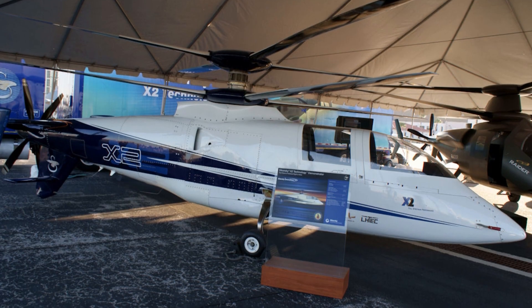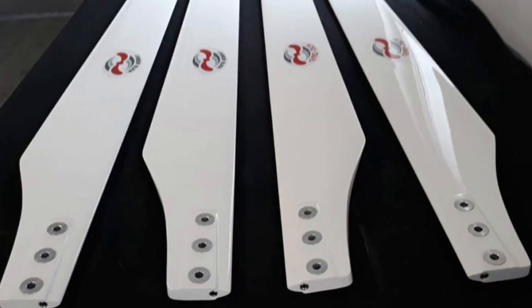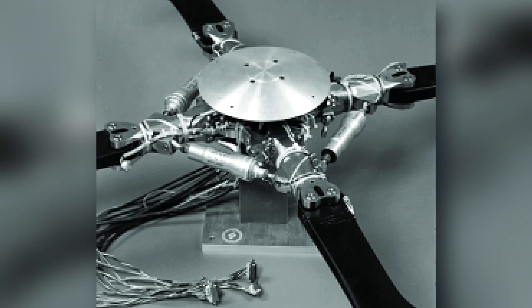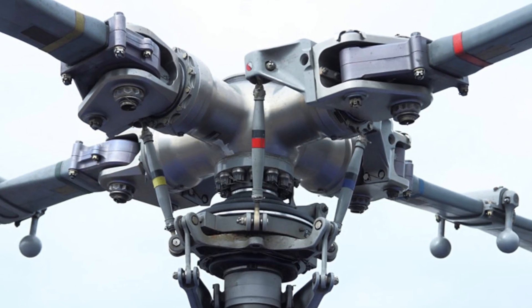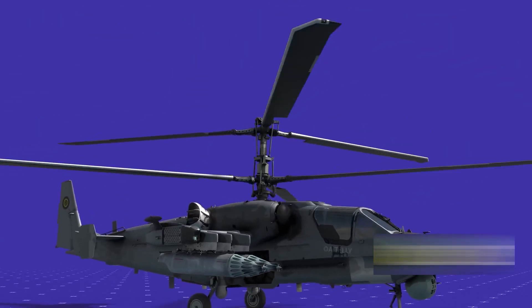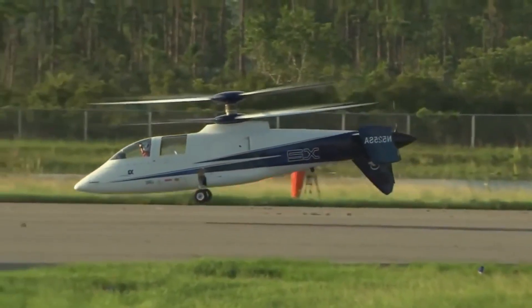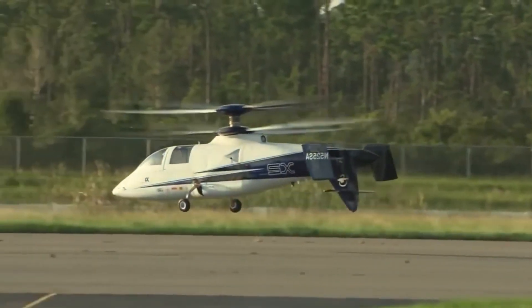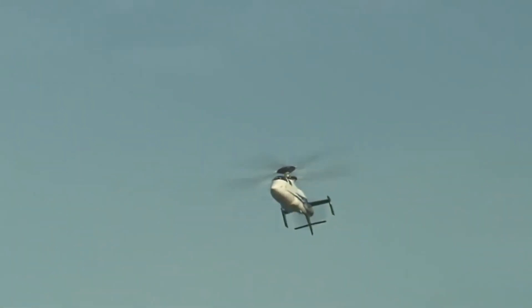The X2 was also shaped to cut drag wherever possible. The rigid composite blades hold their form even under heavy loads. The rotor hubs are compact and covered with smooth, aerodynamic fairings, and the narrow spacing between the coaxial rotors helps airflow pass cleanly between them. Together, these refinements nearly doubled the lift-to-drag ratio compared to a traditional helicopter, which is why the X2 can fly faster and more efficiently than any design before it.